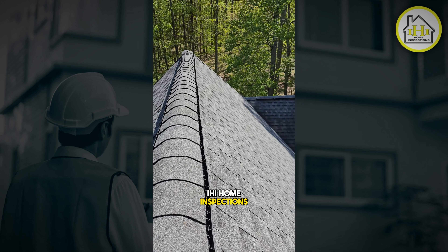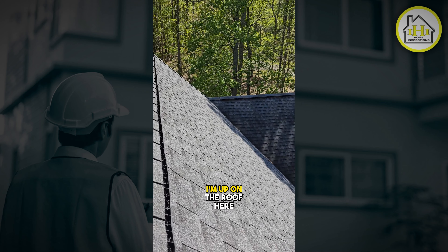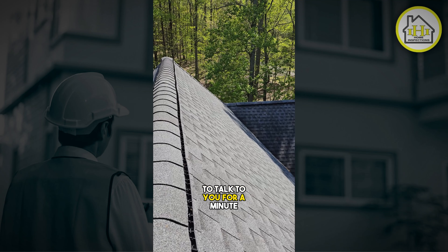Hello, this is David Lelak, IHI Home Inspections. I'm up on the roof here, and I just wanted to talk to you for a minute.